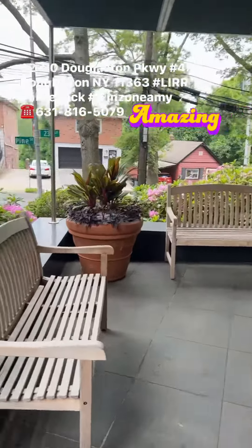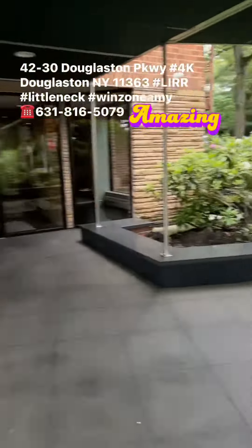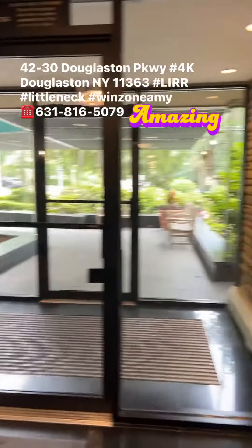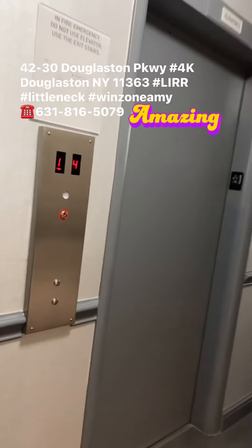When you're waiting for your car, you can just sit down here and enjoy the garden view and wait for your ride to come over, pick you up. Classy elevator building.